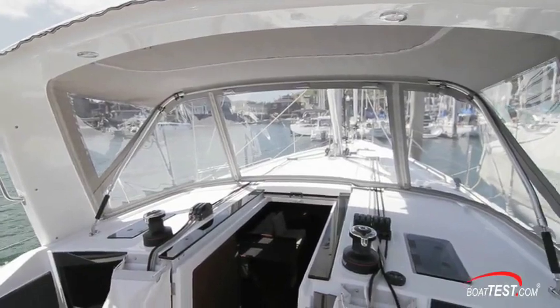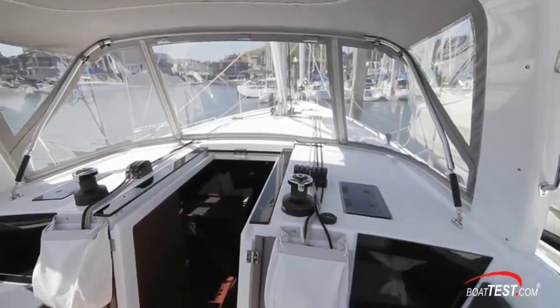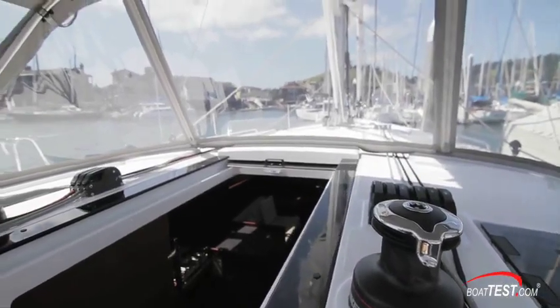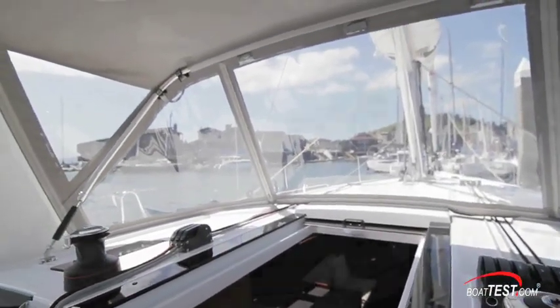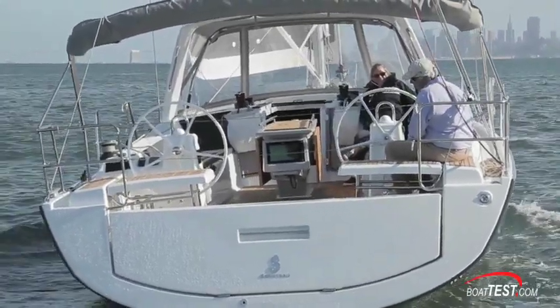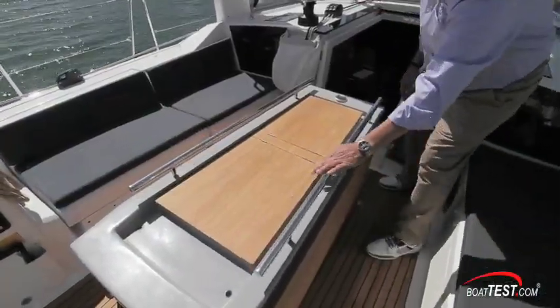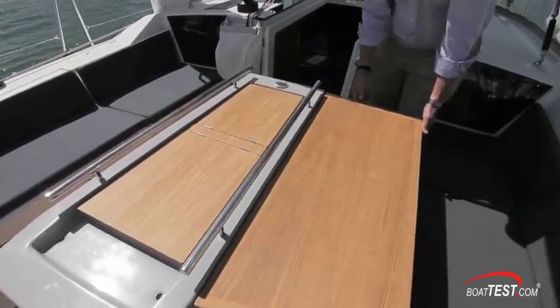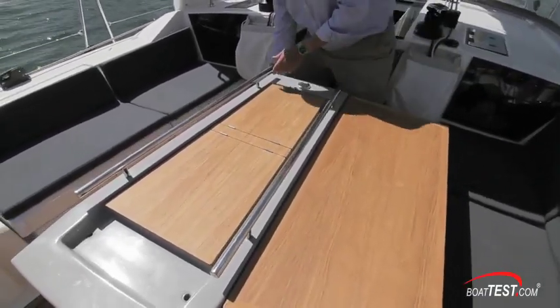The cockpit dodger is integrated into the improved arch design, providing spray and wind protection. Isinglass makes it possible to see forward and to the sides so there are no blind spots. Because Beneteau carries her 13-foot, 9-inch beam nearly to the transom, the cockpit is large and roomy. The centerline table's two wings fold up to provide a dining table and fold down for easy transit when moving about.